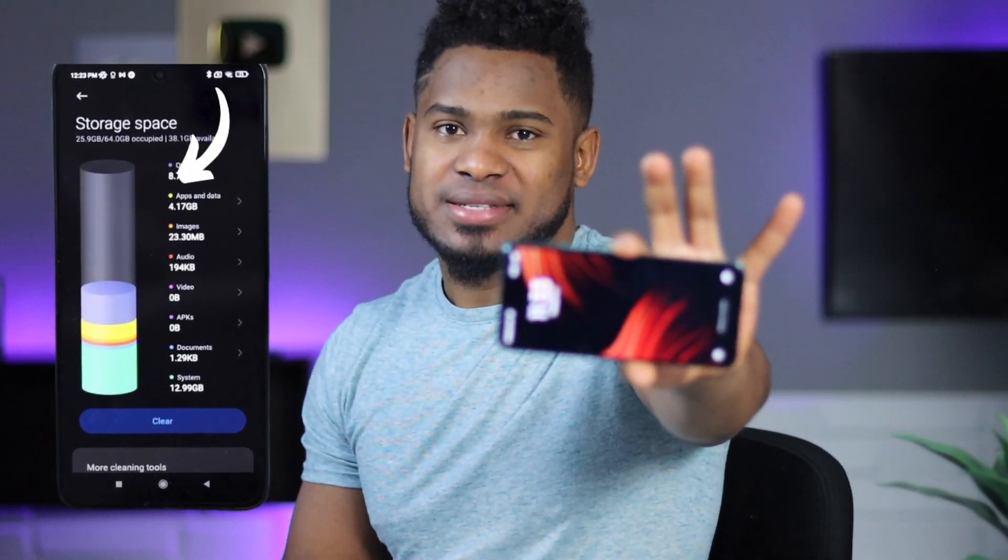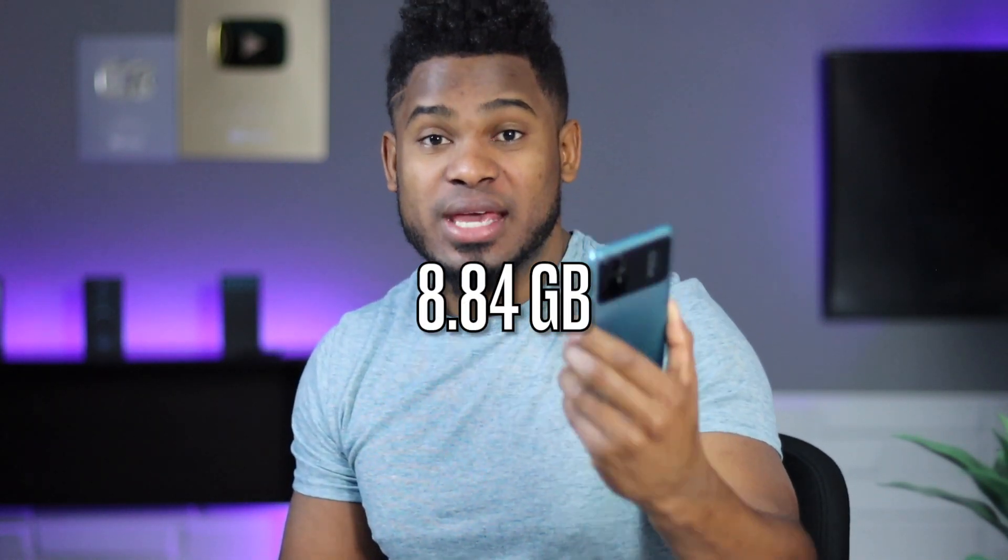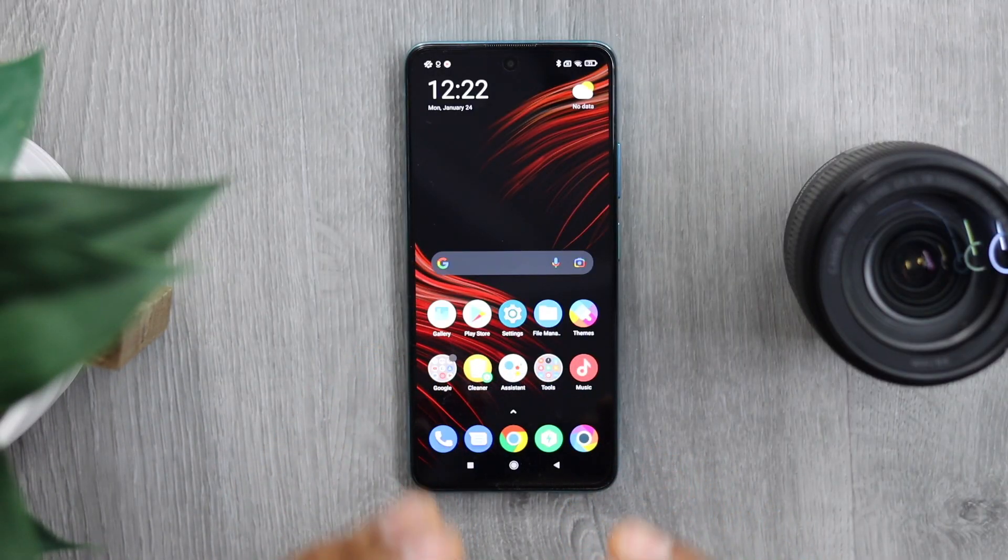This is one of the biggest problems on Xiaomi devices — the 'Other' category. As you can see, this category is using a lot of space: 8.84 gigabytes is a lot. The thing is, the Other category on Xiaomi devices saves a lot of temporary files that you have to get rid of manually. Let me show you how to do it — there are a lot of different ways to free up space.